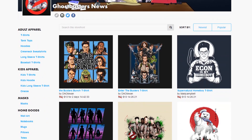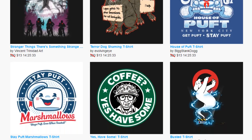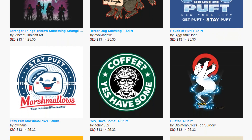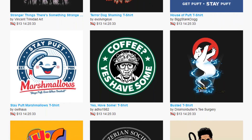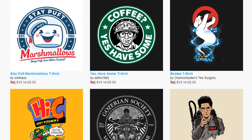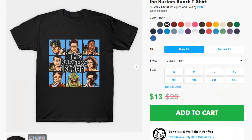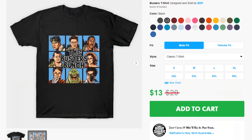Before we get into today's news story, I want to give everyone a quick heads up. Today is Cyber Monday, which means you can save up to 35% off the entire Ghostbusters News store. This includes both fan-favorite t-shirts, along with several new additions we just added this morning. Be sure to visit the link down below in this video's description.